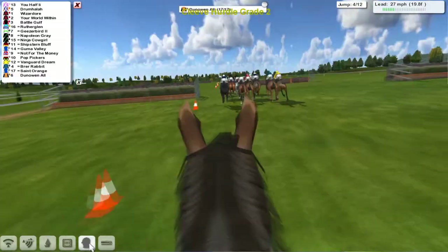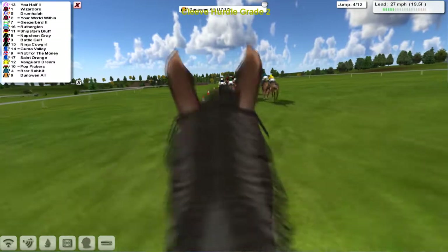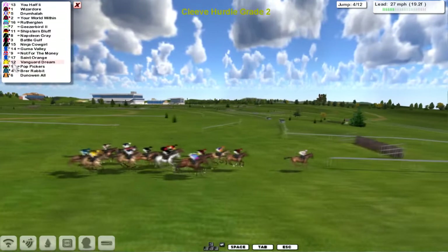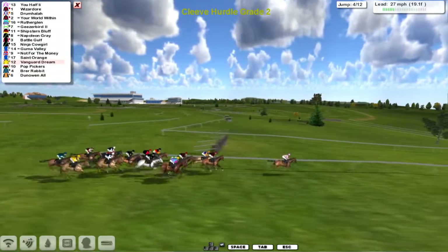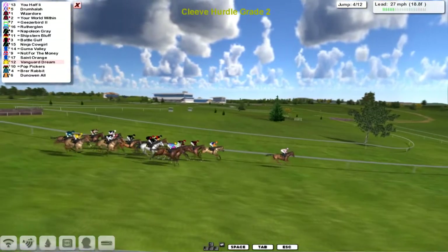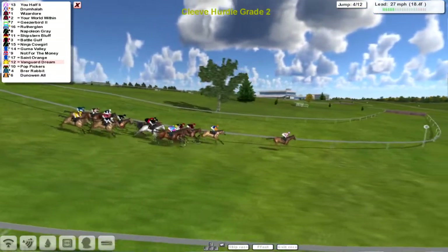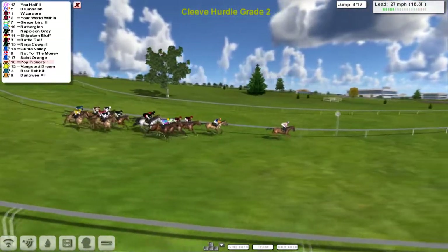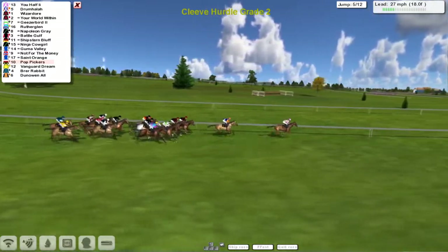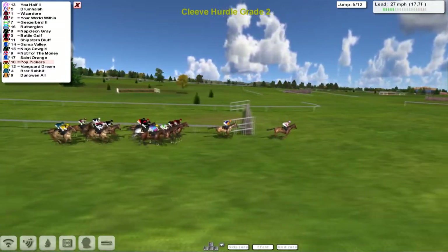They might be doing jockey cam on the back market as they skip over this hurdle. They roll over it safely. Donoin All appears to be losing ground all the time. U-Half is setting the pace, leads by about three now to Drumhalla in second, Wizador in third, with stable companion Your World Within just on the outside. Wider still is Rutherglenn.